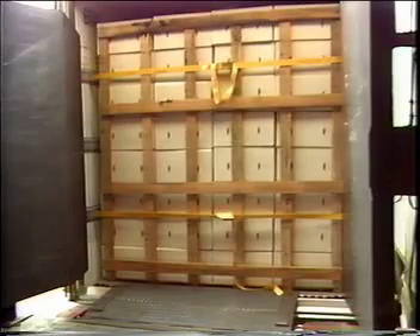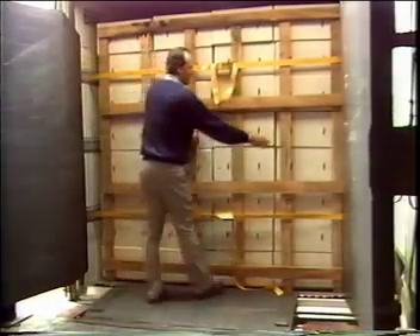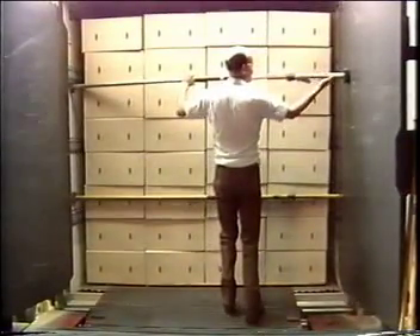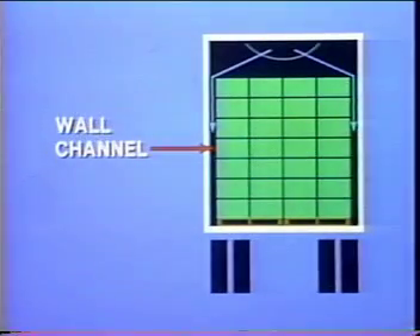It is properly braced with a load gate to guarantee that the boxes do not shift back against the door. Load bars can also be used to stop the boxes from shifting. Next, the refrigerated air moves down a path between the load and the side walls.